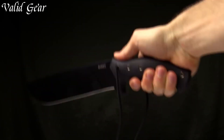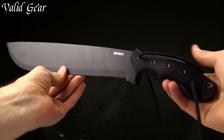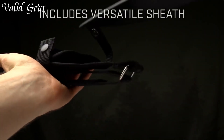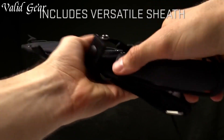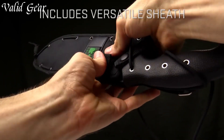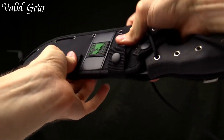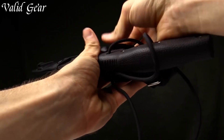Whether it's clearing trails, tackling survival tasks, or handling campsite duties, the Chansane Hell Machete is the tool you can count on to get the job done. Dominate the outdoors with confidence and precision, armed with the relentless strength of the Chansane Hell Machete.